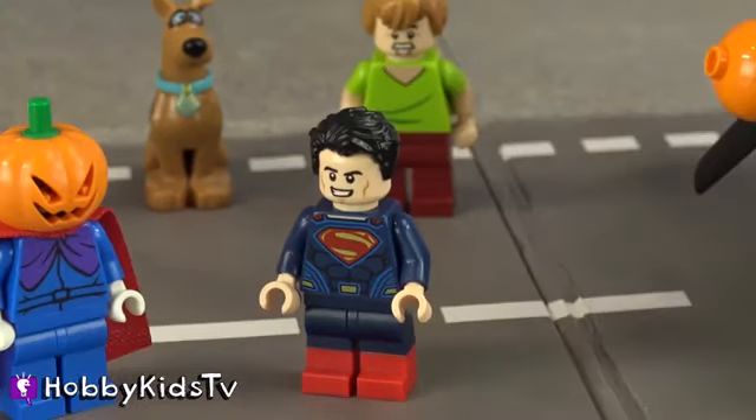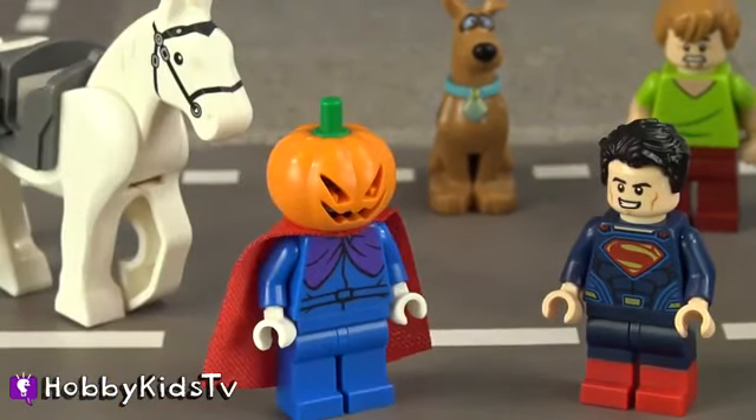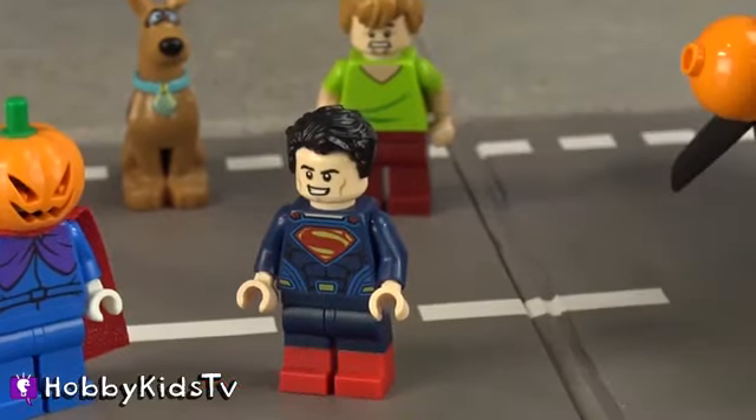Hey, Supes, what's up? Hi, Mr. Pumpkin Head. How do you know me? Dude, it's on your outfit. Oh yeah, yeah, yeah.